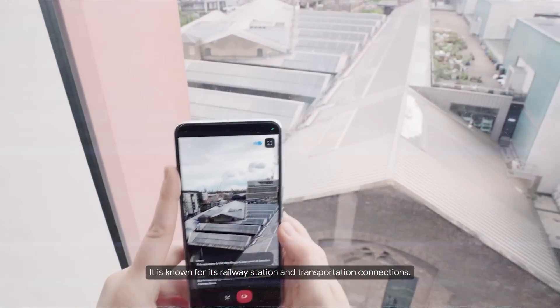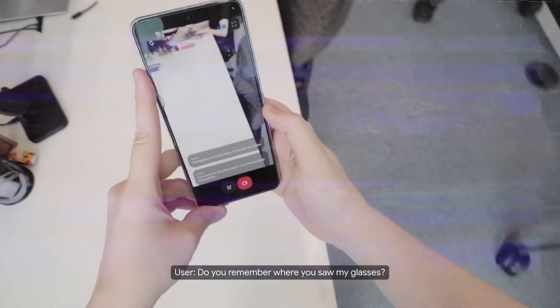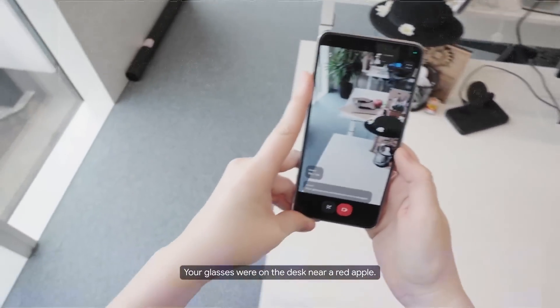For example, on the official demo, they asked Astra where their glasses are. — Do you remember where you saw my glasses? — And it actually gave them an answer. — Yes, I do. Your glasses were on the desk near a red apple. — It's cool, but the latency and less natural voice response compared to OpenAI's model show that Google is still playing catch-up.